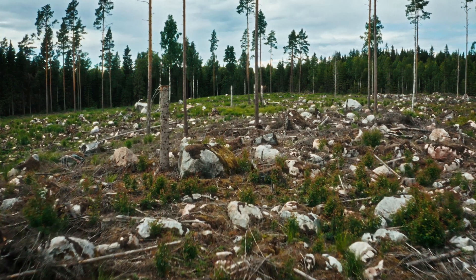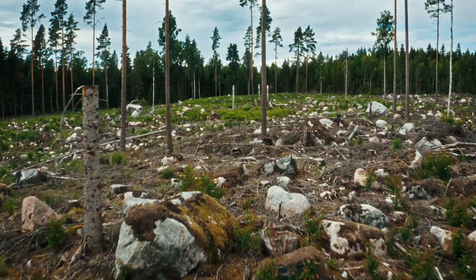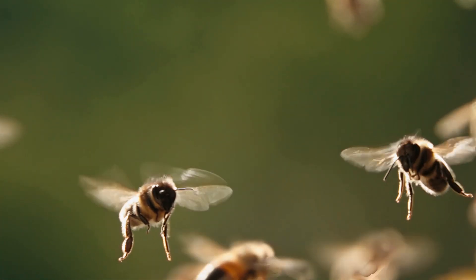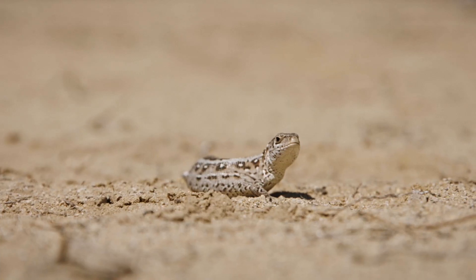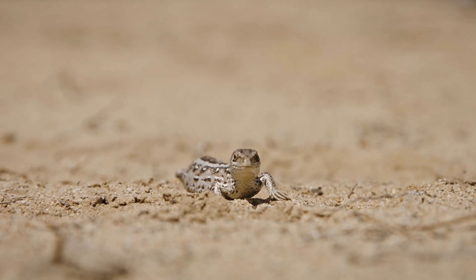An umbrella species is a species where, when we create a habitat for that species, a lot of other species are benefited by that habitat. When we create habitats for the sand lizard, about 50 species are benefited by that habitat.